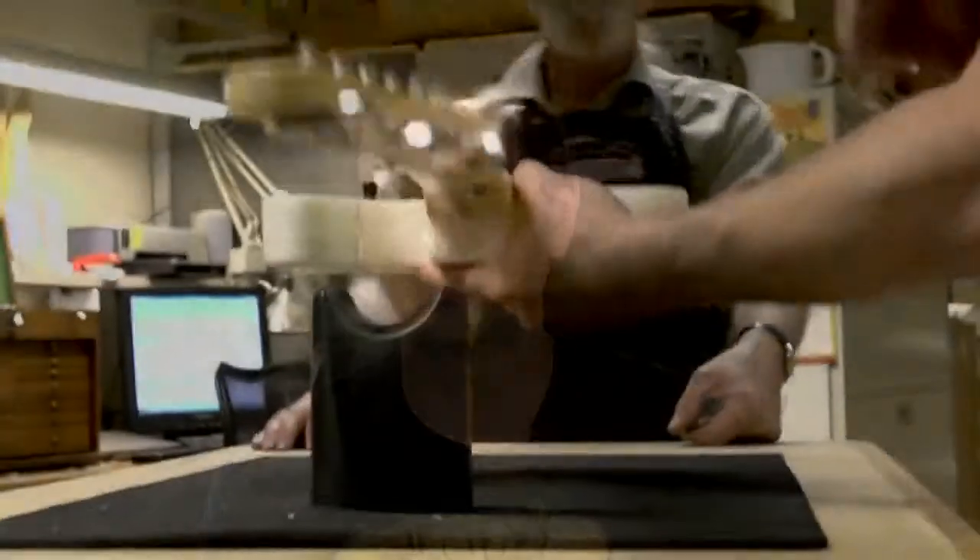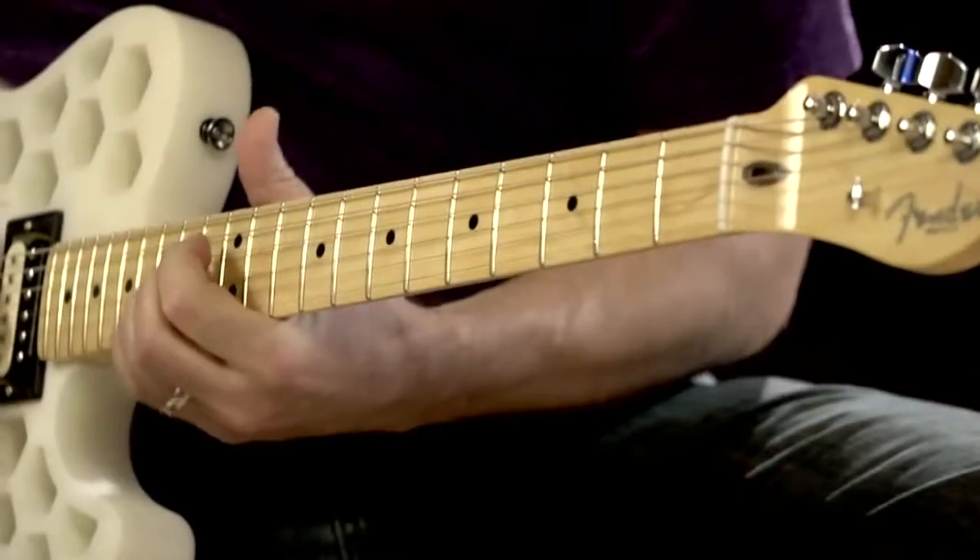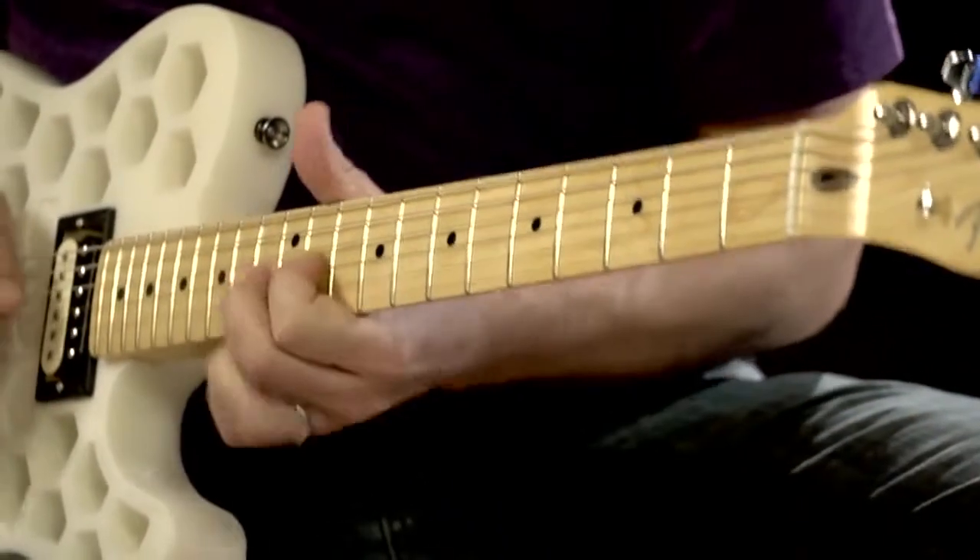From a production standpoint and from a personalization standpoint for the musician, 3D printing gives us a lot of flexibility that we don't necessarily have in wood — for new technology pieces, for sensors, for bridges, mass customization. And it's just a very attractive material tonally as well.